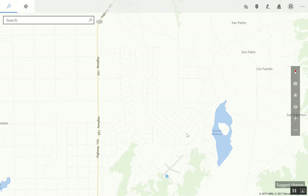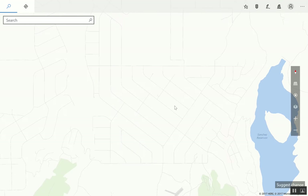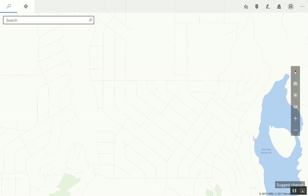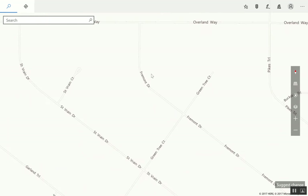Sanchez Reservoir does have fishing in it — there are at least three or four different types of fish in there. People come here to fish, and you can check online for Sanchez Reservoir to see pictures of what people have caught.